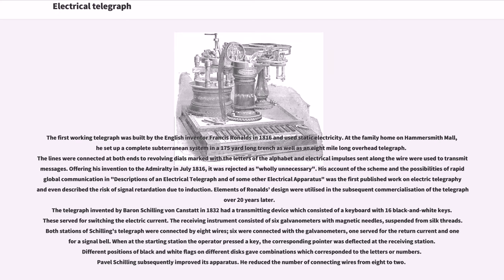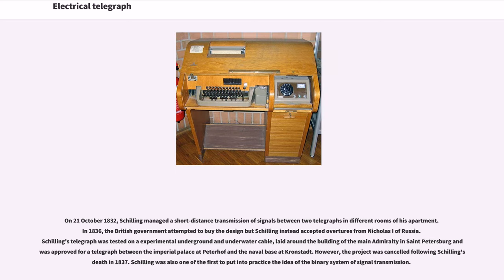Pavel Schilling subsequently improved his apparatus, reducing the number of connecting wires from eight to two. On October 21, 1832, Schilling managed a short-distance transmission of signals between two telegraphs in different rooms of his apartment. In 1836, the British government attempted to buy the design but Schilling instead accepted overtures from Nicholas I of Russia. Schilling's telegraph was tested on an experimental underground and underwater cable laid around the building of the main admiralty in St. Petersburg, and was approved for a telegraph between the Imperial Palace at Peterhof and the Naval Base at Kronstadt. However, the project was cancelled following Schilling's death in 1837.